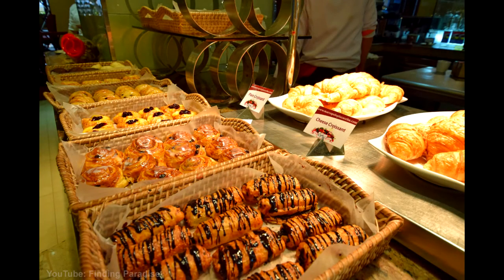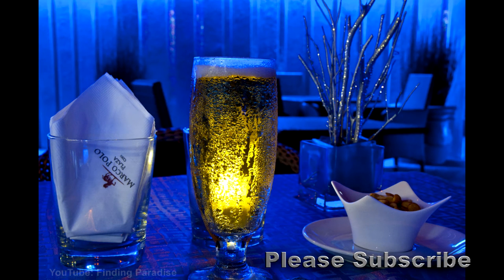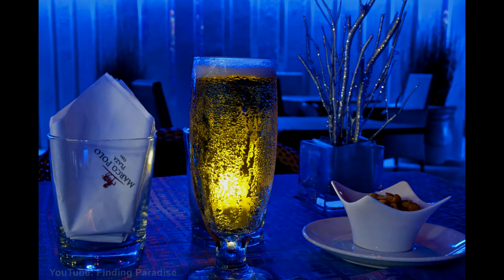I'll put the room rates below the video, but if you have a look online at one of the booking sites such as Agoda or Asia Travel, or even directly with the Marco Polo, you should be able to get some better rates. Thank you so much for watching. Please subscribe for more travel videos. Catch you next time.